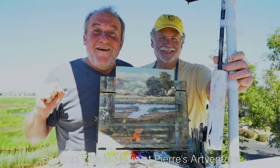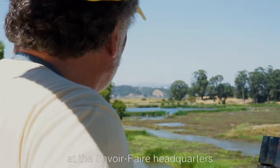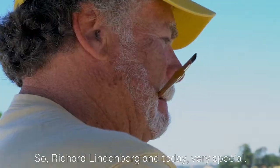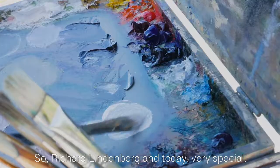Bonjour, this is Pierre at Pierre's Adventure, and here we are in Novato, California at the Savoir-Faire headquarters. I'm with my good friend Richard Lindenburg, and today is very special.